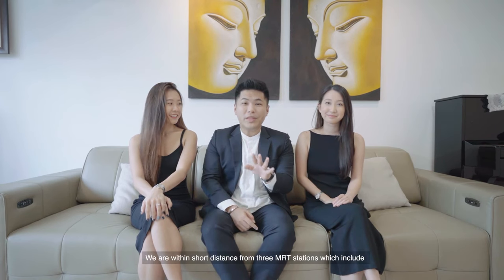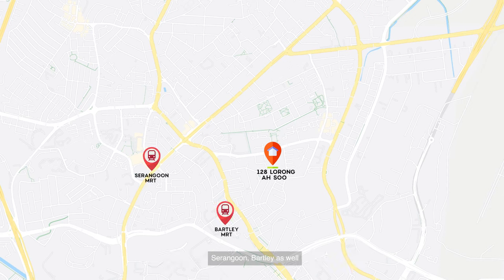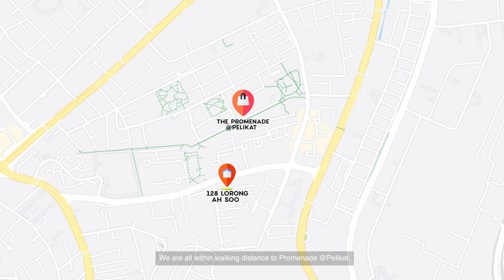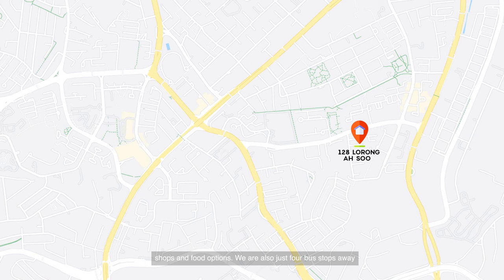Right at Lorong Asu, there are plenty of amenities nearby. We are within short distance from three MRT stations — Serangoon, Bartley, as well as Kovan. For nature lovers, you have Maplewood Park and Taiken Gardens playground where you can bring your kids for fun as well as morning exercise. We are also within walking distance to the Promenade mixed-use integrated development offering plenty of retail shops and food options, and just four bus stops away from the biggest mall in Serangoon.